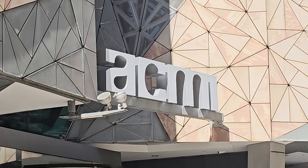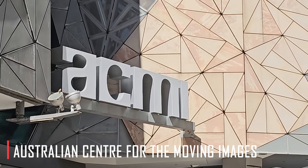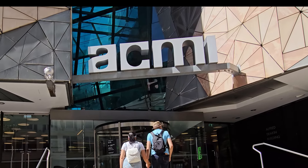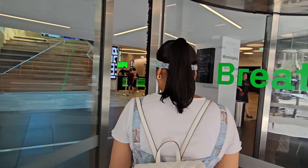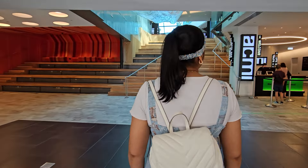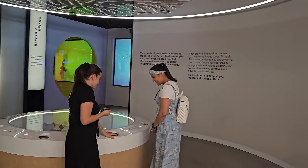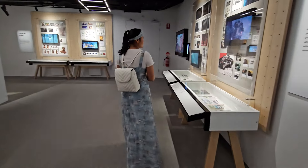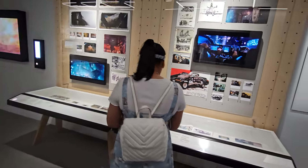Welcome to ACMI — Australian Centre for the Moving Image. Dekhte hain, ACMI ke andar kya-kya wonders hamen dekhne ko milte hain. ACMI ka ambience aur design itna cool hai, hamen laga jaise hum kisi sci-fi movie ka hissa hain. ACMI ki sabse famous exhibition hai 'The Story of the Moving Image', jahan hamen movies, TV shows, video games aur digital art ka evolution dekhne ko mila.